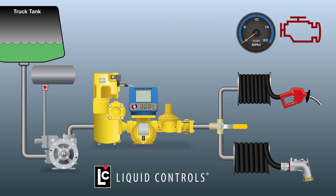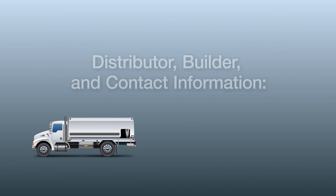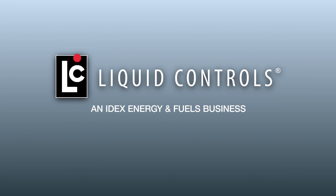This completes the demonstration of the LCR600 AOV normal and express fueling system operation. For more information on all LC Meter fueling systems, products and features, as well as distributor, builder and contact information, please visit our website at lcmeter.com.